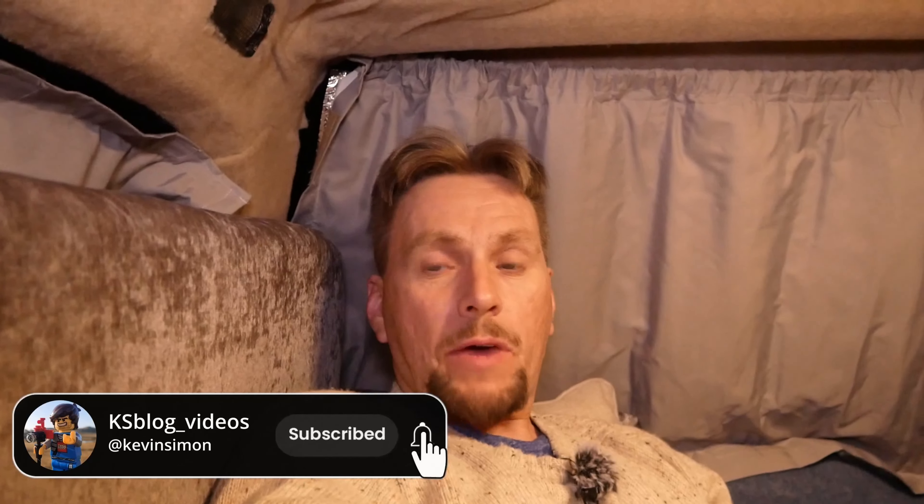Good morning and welcome to another video. This is the second part of a night out I did in South Birmingham — if you haven't seen the first part, the link is up there somewhere. I'm at Bartley Reservoir in Frankley, Birmingham. It's early in the morning, about four o'clock. I don't know why I do this to myself, getting up early for sunrise, but we're going to get out, walk around the reservoir, and hopefully get some nice pictures and video.